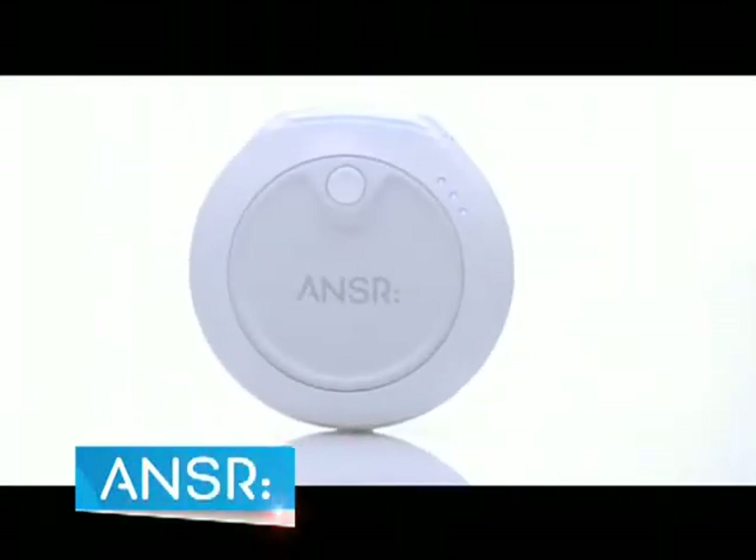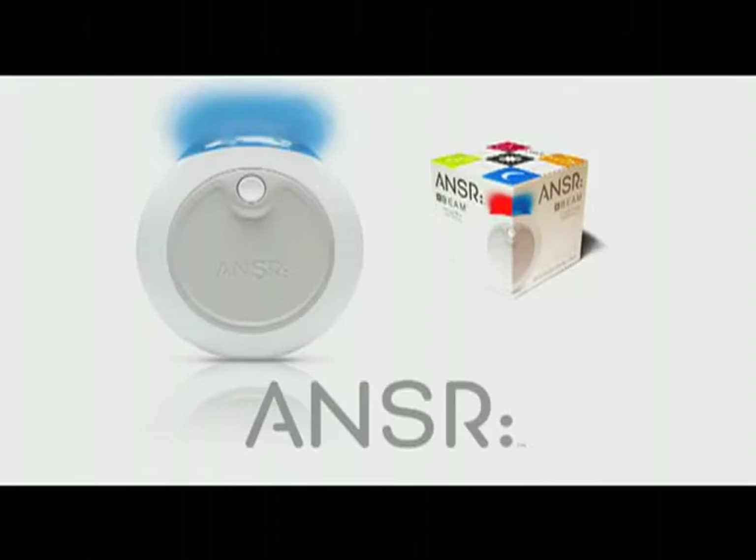Try the ANSWER beam today. It works. It's safe. And it's affordable. It's the answer to a more beautiful complexion.